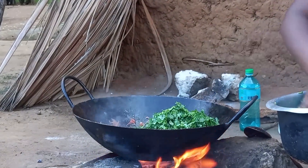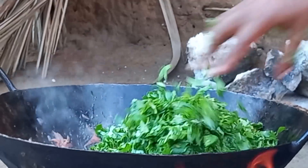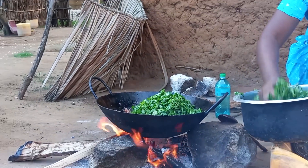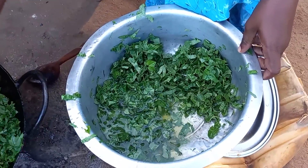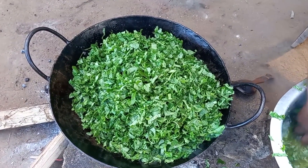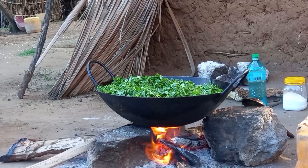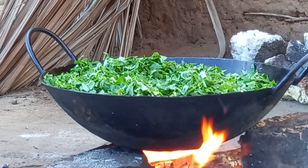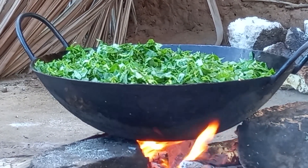Finally, I will add mtsunga wa kisenwa to the already cooked ingredients in the pan on fire. As we wait for it to relax, mom will then break the coconuts.